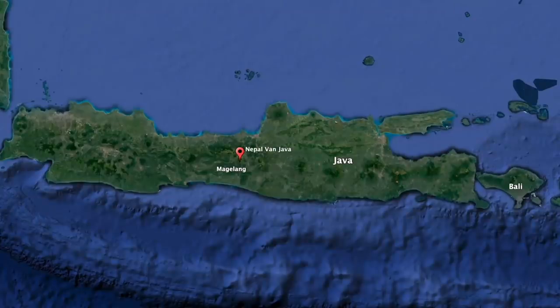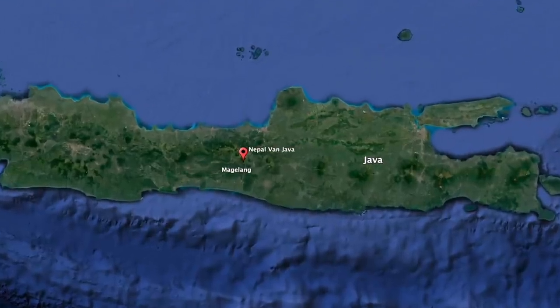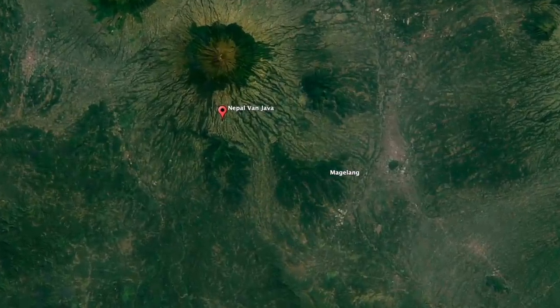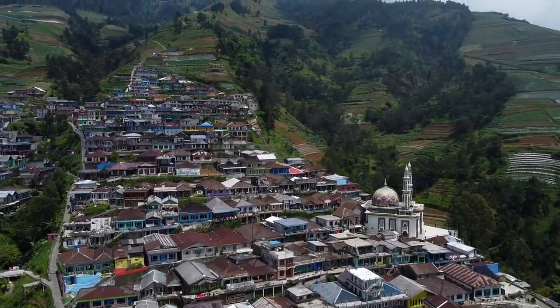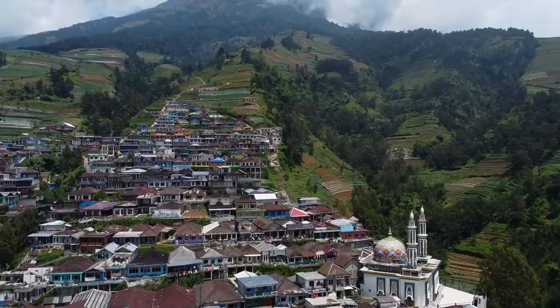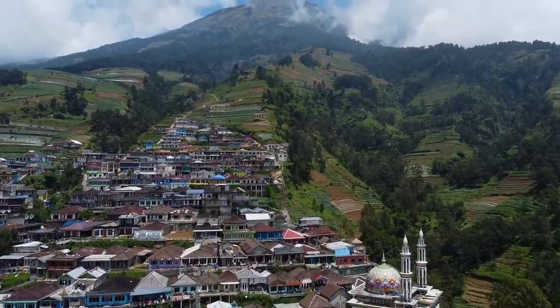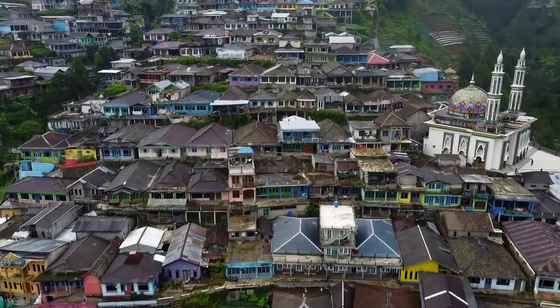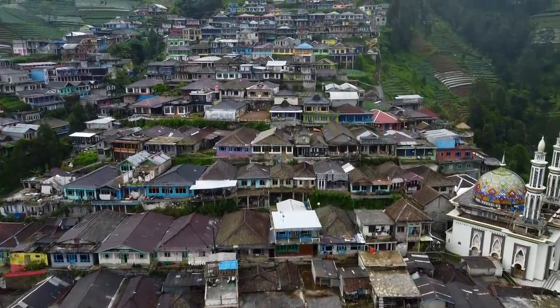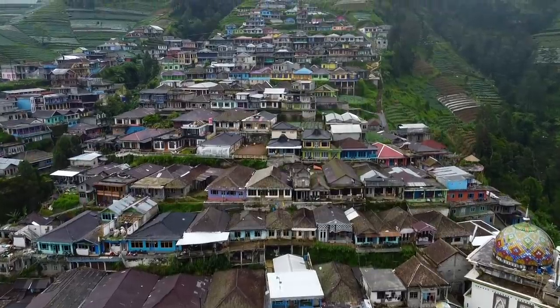Nepal van Java, also named Dusun Butuh, is located in central Java in Indonesia, about an hour away from the city of Magelang. The area got the nickname 'Nepal van Java' because the architecture and buildings look strikingly similar to those in Nepal, right on the side of the volcano. A few famous Instagram photographers with good cameras and drones have also come here and put this place on the map.